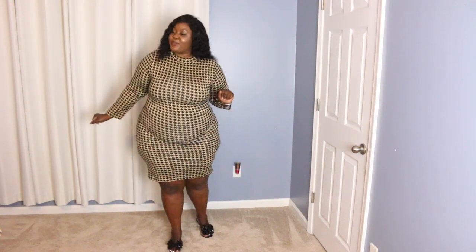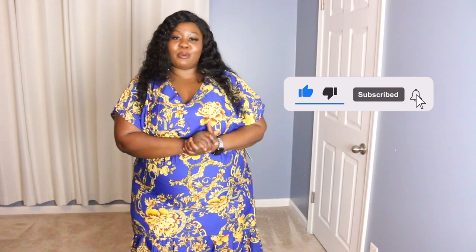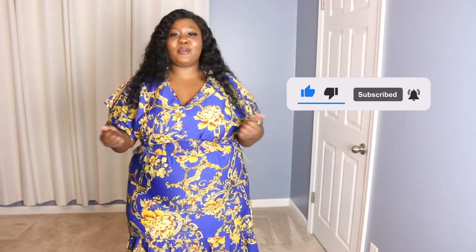Thank you so much. Make sure you comment because I'll be commenting back — we're going to be chatting in the comment section. Alright you guys, that is it for today's haul. I hope you guys enjoyed it. If you did, don't forget to give a thumbs up and subscribe down below — it's free. Don't forget to turn the notification bell on so you get notified every single time I upload a new video. Thank you so much for your love and support, I truly appreciate you. I'll catch you guys tomorrow — bye guys!